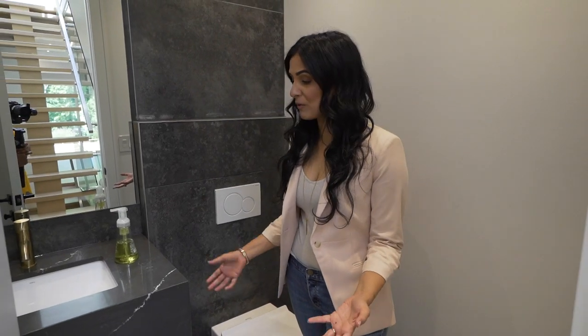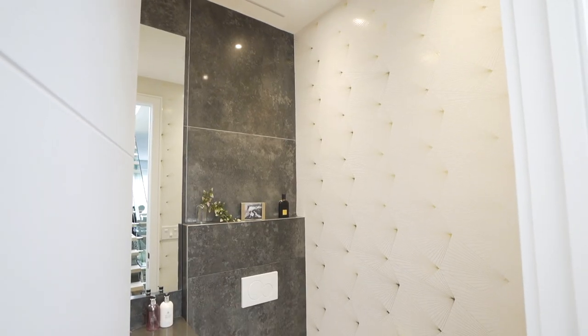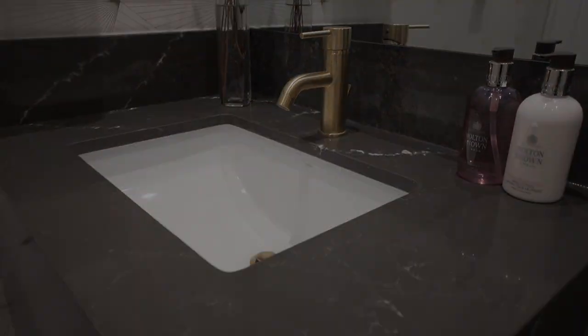In the powder room we've got gorgeous stone already in place, so all we're planning to do is put in a few accessories, some greenery, and some prettier soaps.